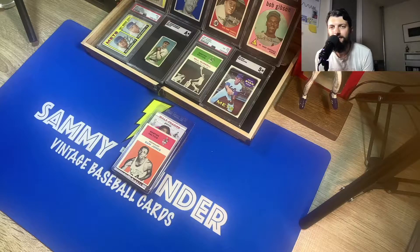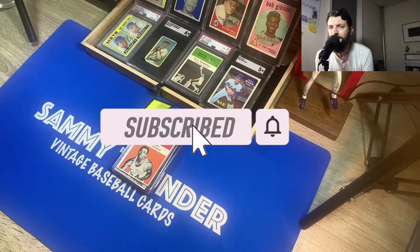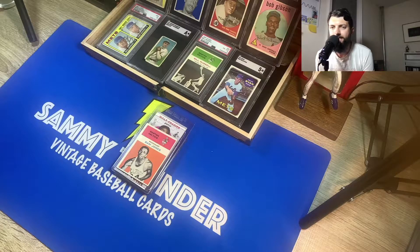If you are new to the channel, please hit that subscribe and the notification bell to be in the know for future videos. I will be going to the East Coast National at the end of the month. I do a lot of baseball card show and store experiences, so if you're into that and into the budget videos I do, definitely hit that subscribe button.